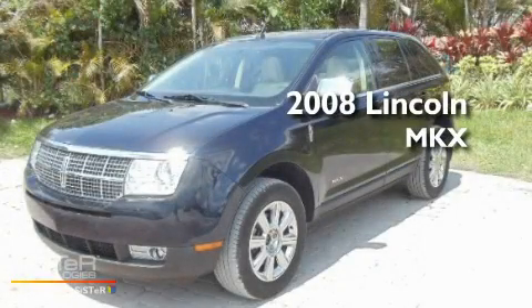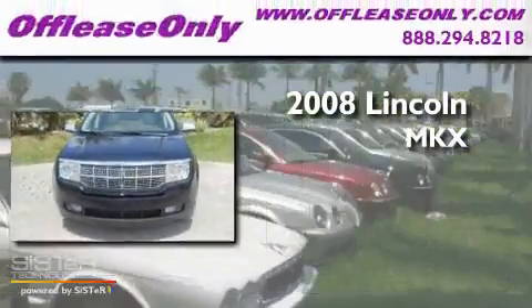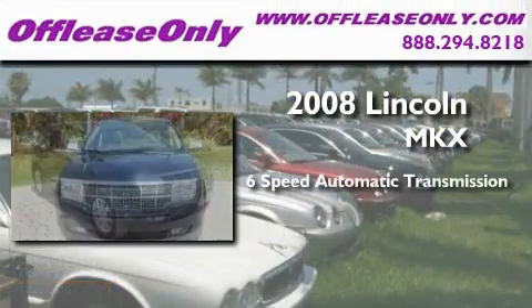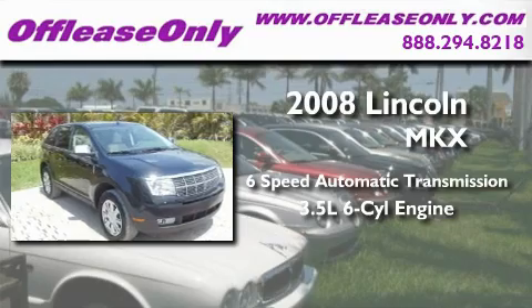This is a 2008 Lincoln MKX. This crossover has a 6-speed automatic transmission and a 3.5-liter V6.